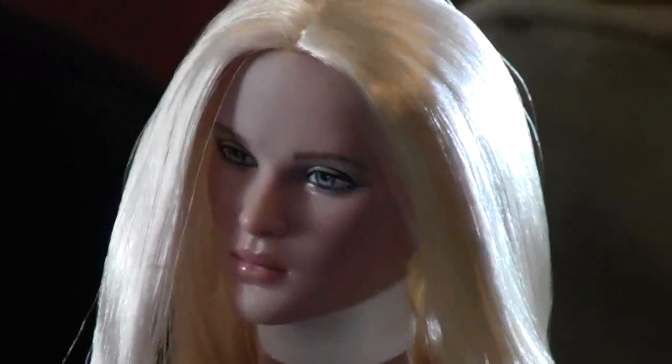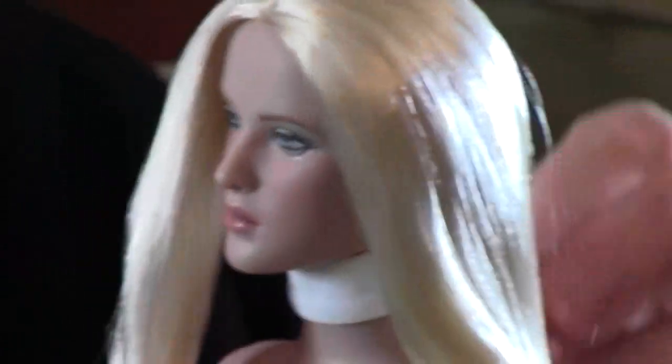Hey you guys, I'm back. I had something to share with you. We have a new character from Marvel coming in — the notorious bad girl turned good, Emma Frost.